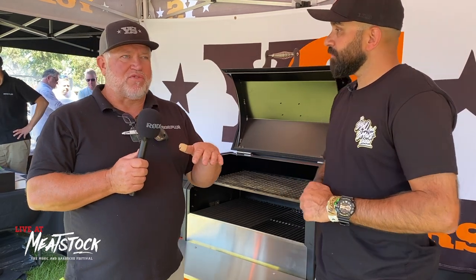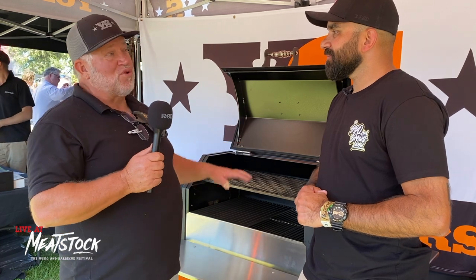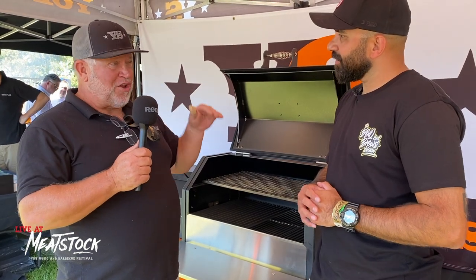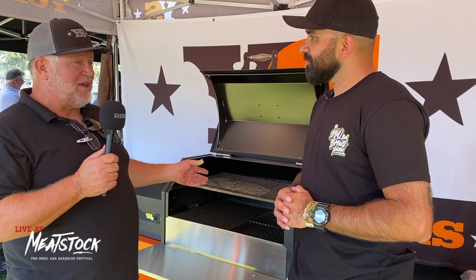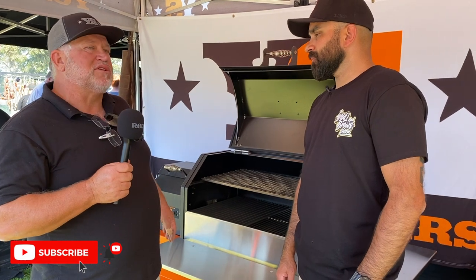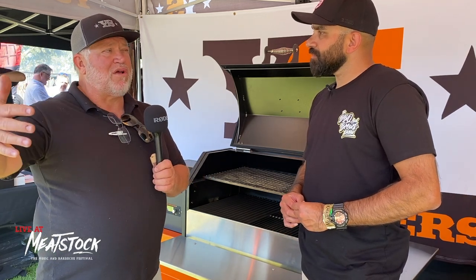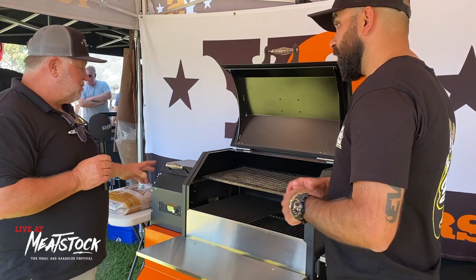The app also stores all your cooks in the cloud. You can go back to a cook from two years ago — say a fantastic brisket — and look at the whole temperature graph, add photos, and even share a link to a live cook. You can also create a drive program: set it to cook at one temperature for a period, then another, and when the meat hits your target internal temperature, it automatically moves into hold mode until you get home.